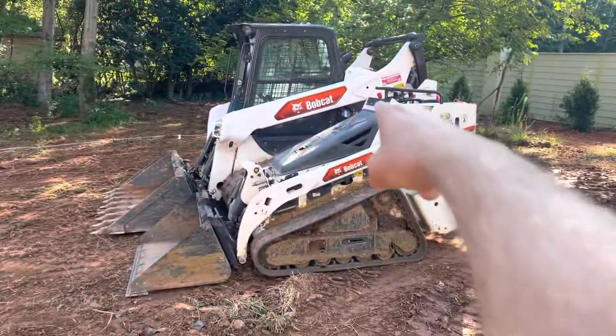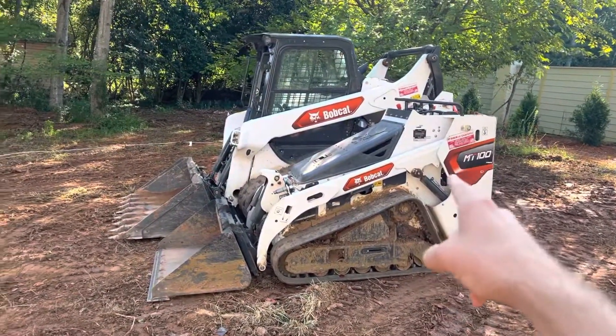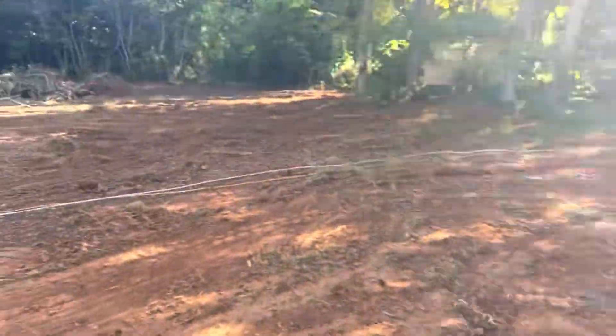So for this project, shout out to Workhorses — the Bobcat MT100 TCC6, amazing vehicles.